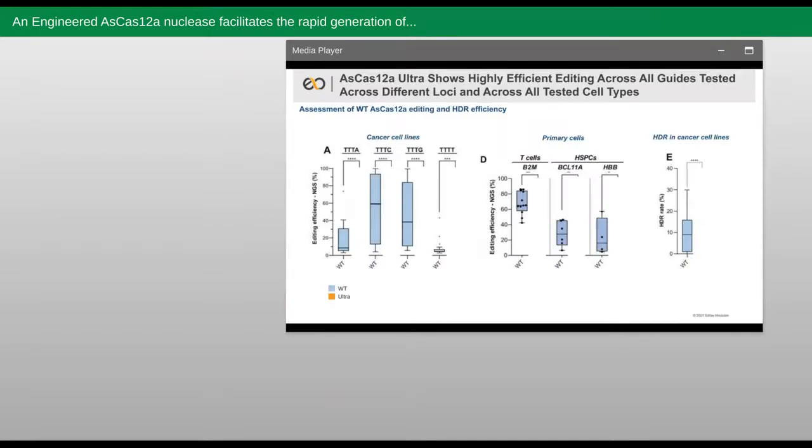Taking the slide I showed you previously, it is clear that Ultra substantially improves the total editing and potency of guides across cancer cell lines and clinically relevant primary cell types like T cells and HSPCs. It also improves HDR when using an ssODN with Ultra RNPs in cancer cell lines, and this should greatly aid researchers looking to generate specific changes to the genome in their projects.